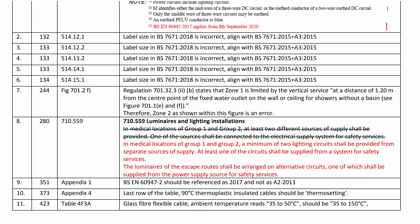For today's extra content, number 7 in the Corrigendum says that zone 1 is limited by the vertical surface at a distance of 1.2 meters. And of course what this should say is limited by the vertical surface at a distance of whatever. So yes, the actual Corrigendum issued to correct the blunders actually has yet another mistake in it. Well done IET for not even checking the corrections you've issued are in fact correct. It's just one fail after another.